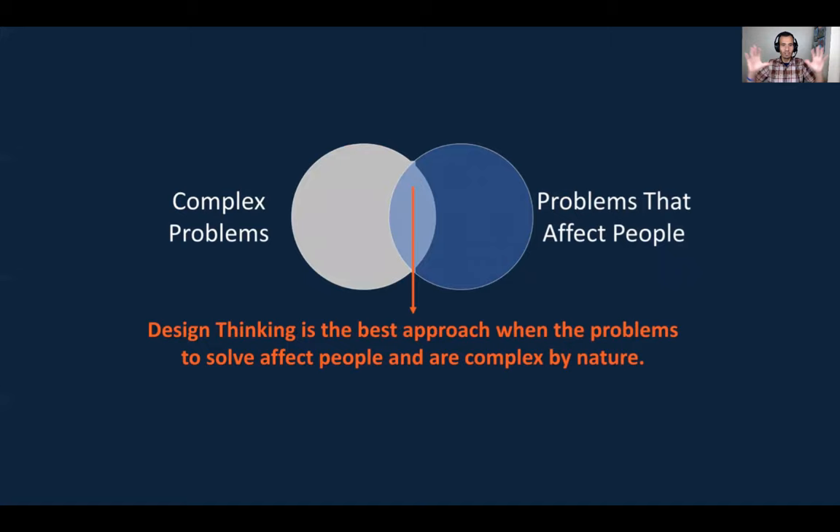Design thinking works best at the intersection of complex problems and problems that affect people. Some design thinking experts call these 'wicked problems' — they are complex and they impact people. If you have an operational technology problem that is complex but doesn't necessarily affect people, design thinking may not be the best approach. If you have a problem affecting people but it's not complex by nature, maybe you don't need design thinking either. Design thinking works best at the intersection of complex problems and problems that affect people.